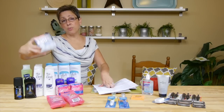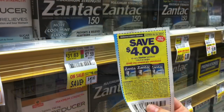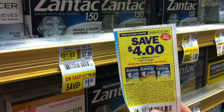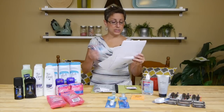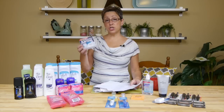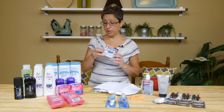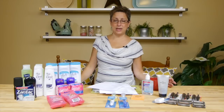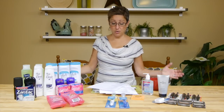The Zantac 24-count tablets are priced at $7.59 at ShopRite. There's a $4 coupon from the 7/27 SmartSource and a ShopRite e-coupon, making this completely free with a slight overage.